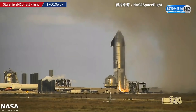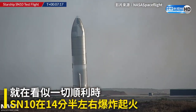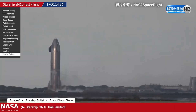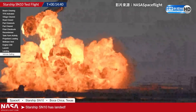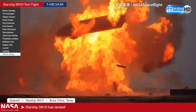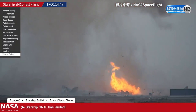It's on the ground. There is a fire down there — it landed, that's the important thing. It is on the ground. Oh my god — there you go, there's your methane leak. Yes, folks — boom, wow.